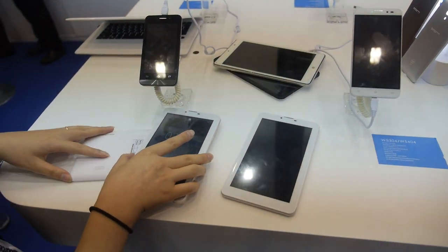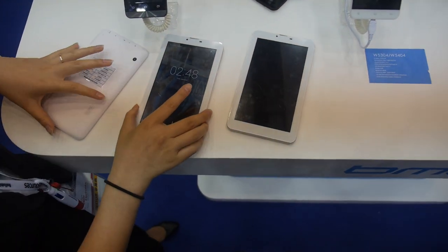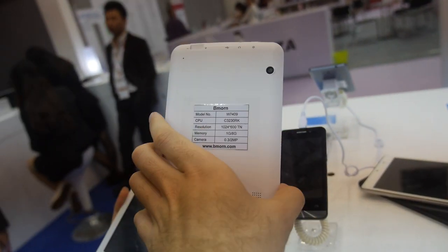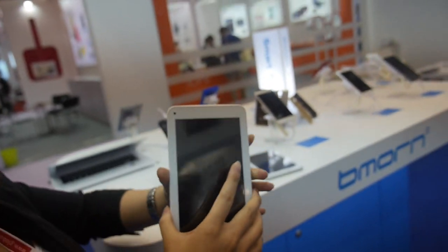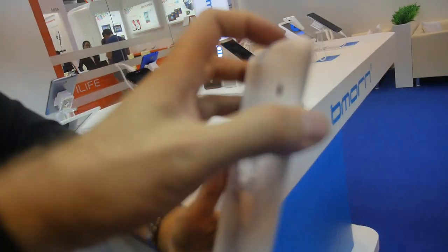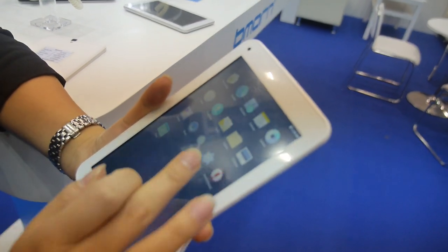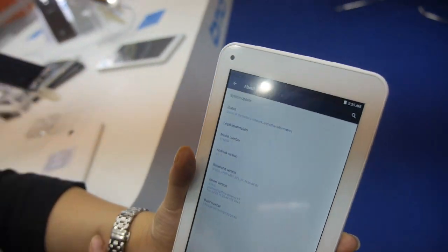In total we're selling about 300,000 tablets per month. This is our entry-level, cheapest model — the RK3230 Rockchip. It's a Wi-Fi version and costs about $34. It has an HD TN display and runs Android Lollipop.